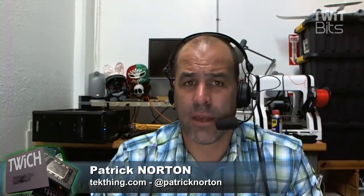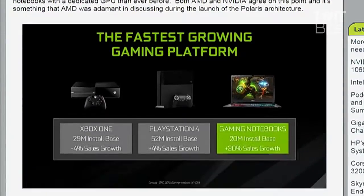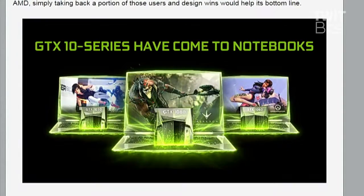NVIDIA announced their Pascal mobile GTX 1080, 1070, and 1060 for gaming laptops — no 'M' suffix. The presentation shows gaming laptops with 30% sales growth and a 20 million install base, which compares favorably to the Xbox One's 29 million, though not quite to the PlayStation 4's 52 million user install base.